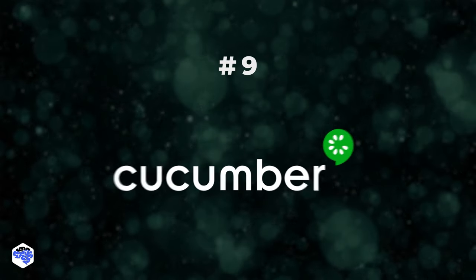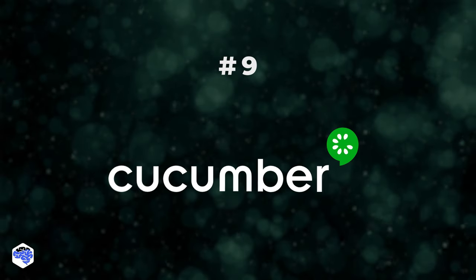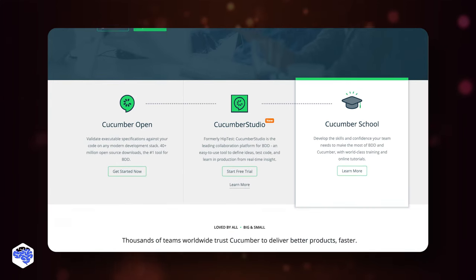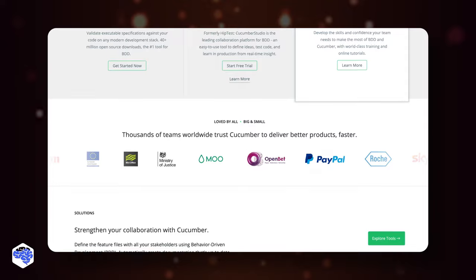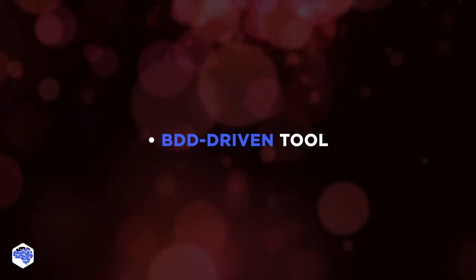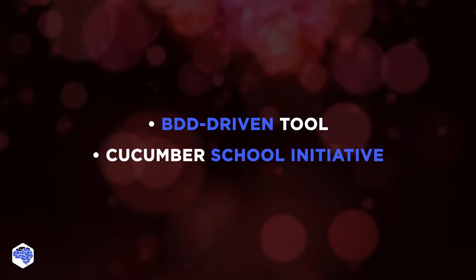The ninth tool is Cucumber. It is a testing framework written in the Ruby programming language that follows the behavior-driven development methodology. Its unique features include being a BDD-driven tool and world-class learning provided in the Cucumber School Initiative.